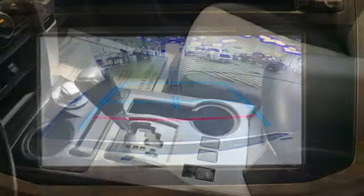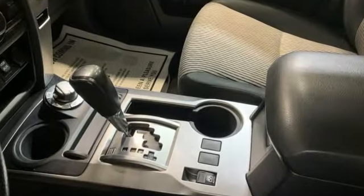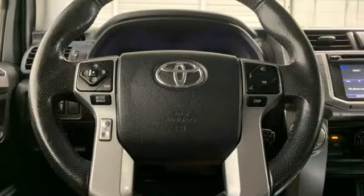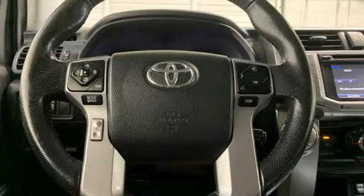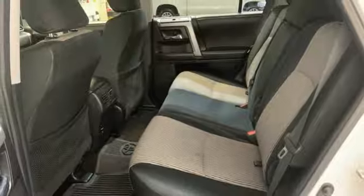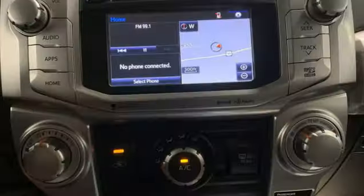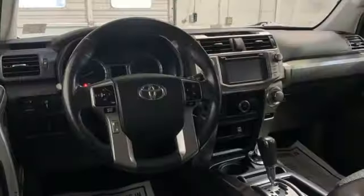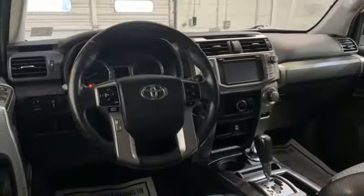Features include automatic transmission, front heated bucket seats, integrated navigation system with voice activation, auto dimming rear view mirror, manual tilting steering column, Entune, Bluetooth wireless audio streaming, trailer hitch receiver, Bluetooth, and V6 engine.